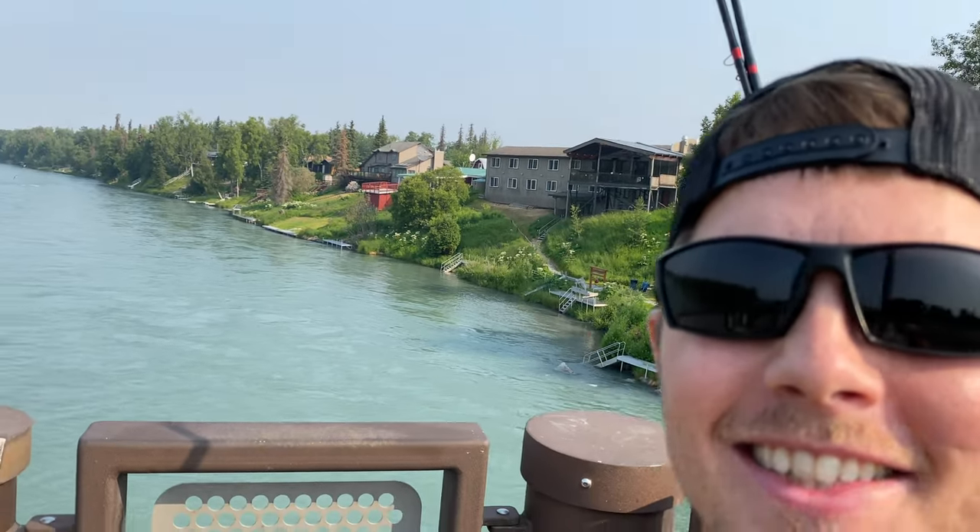Welcome to my channel everybody. This is Ryan Hall with Alaska Small Craft Adventures. Today I am going to show you guys some of the top fishing spots here in Soldotna, Alaska.